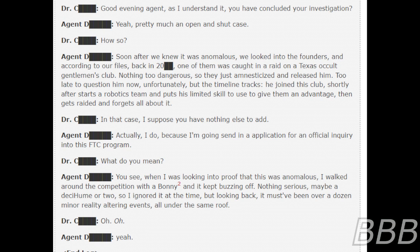"Good evening, Agent. As I understand it, you have concluded your investigation." "Yeah, pretty much an open and shut case." "How so?" "Soon after we knew it was anomalous, we looked into the founders, and according to our files, back in Tony Beep, one of them was caught in a raid on a Texas cult gentleman's club. Nothing too dangerous, so they just amnesticized and released him. Too late to question him now, unfortunately. But the timeline tracks."